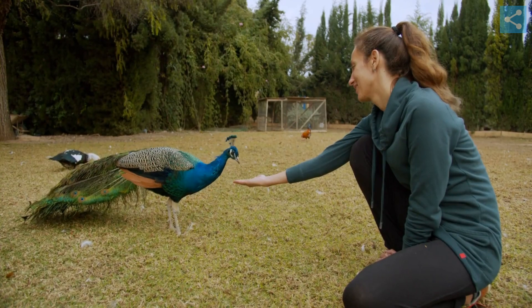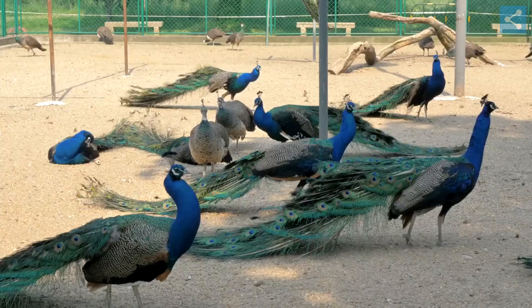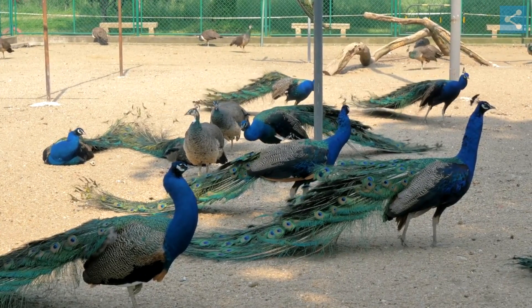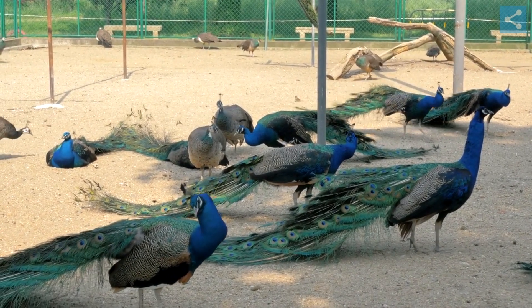Peafowls are omnivorous and their diet consists of insects, plants, small creatures, and even other birds' eggs. In the wild, peafowls usually live for around 15 to 20 years, but in captivity, they can live for over 20 years.